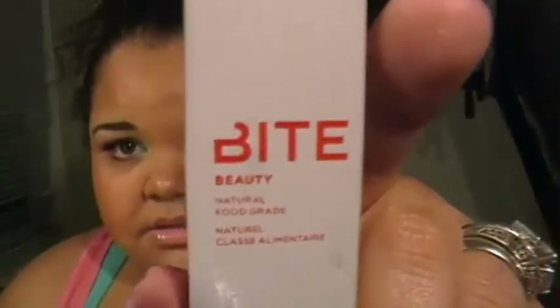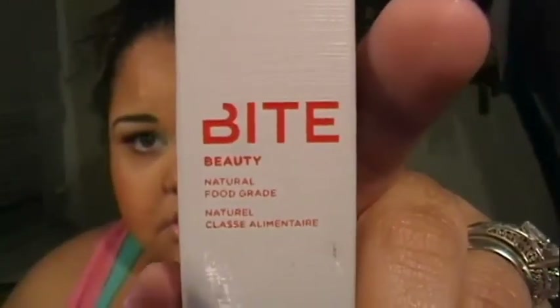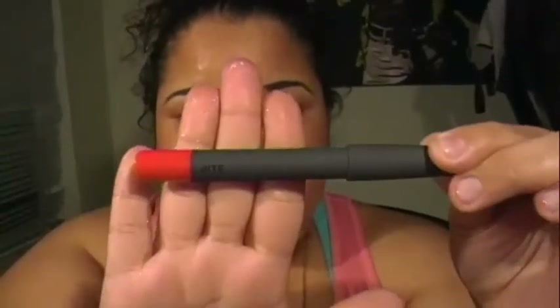I went to the front area and I saw a company I never heard of before — it's called Bite. I thought this was very interesting. I don't know a lot about the company, but this one is called Pomegranate. I was in search of a red lipstick, super fire engine red. This is the packaging — it looks very professional, it's very nice.